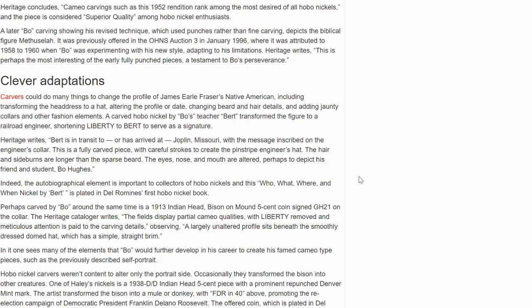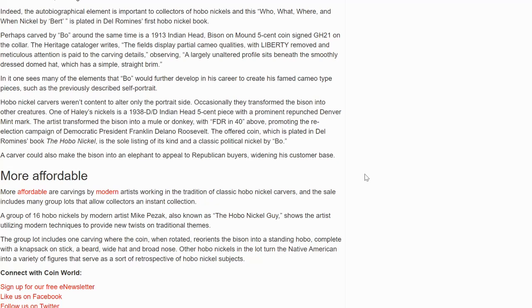A carved hobo nickel by Bo's teacher Bert transformed the figure to a railroad engineer, shortening 'Liberty' to 'Bert' to serve as a signature. Now there are more affordable carvings by modern artists working in the tradition of classic hobo nickel carvers, and the sale includes many group lots that allow collectors an instant collection. There's a group of 16 hobo nickels by modern artist Mike Pizak, also known as the hobo nickel guy, showing the artist utilizing modern techniques to provide new twists on traditional themes.